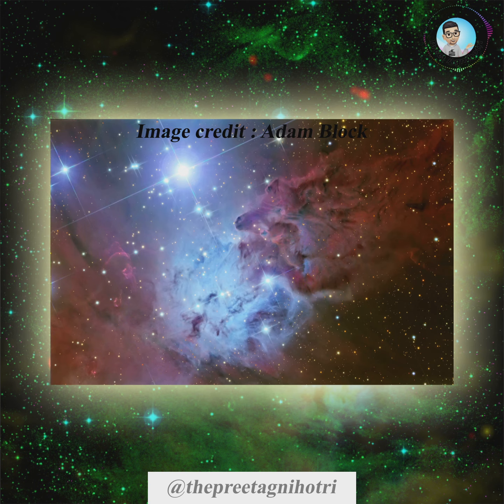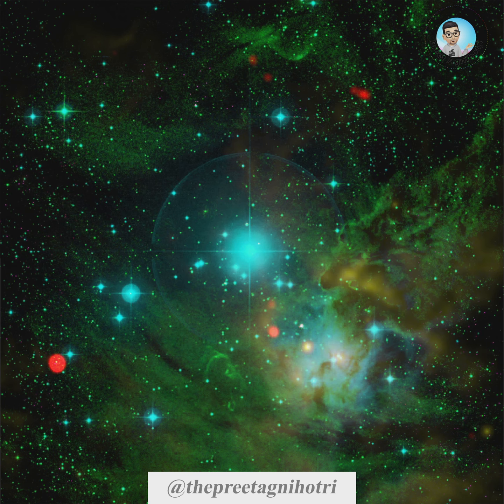The FOX4 nebula gets its name from its gaseous intricacies shaped like the head of a stool made from the fur of a red fox, as seen in optical images. It is also a part of the famous Christmas tree constellation, a young open cluster of stars.